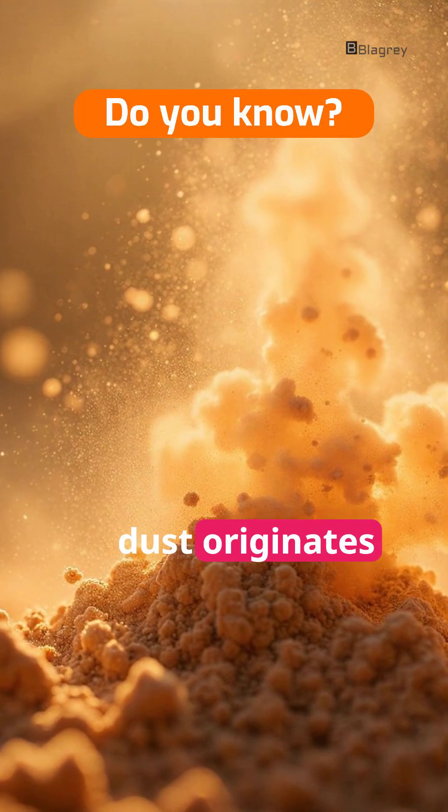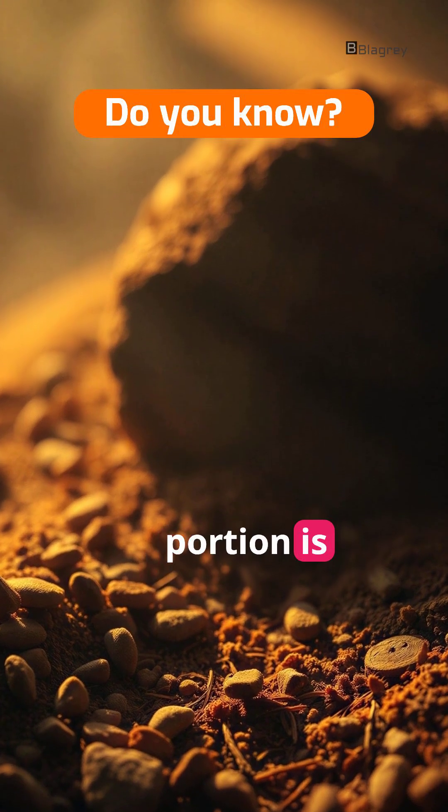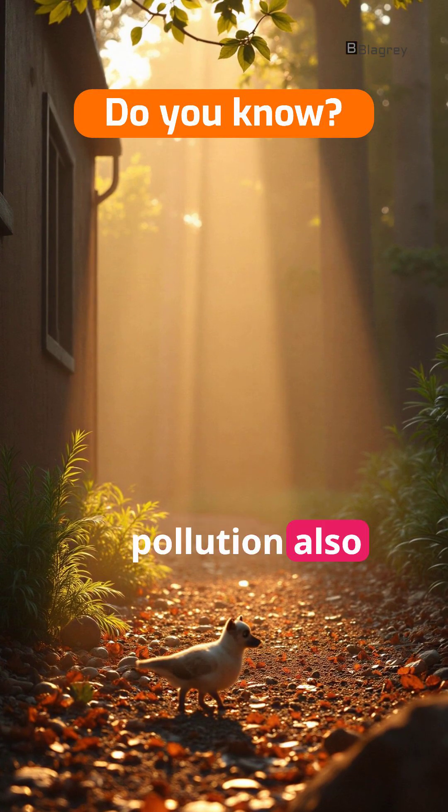Much of that dust originates right inside your home. A significant portion is dead skin cells from you and your pets, plus microscopic fibers from clothes and furniture. Outdoor dust, pollen, and pollution also sneak in through tiny cracks or hitch a ride on your shoes and clothes.